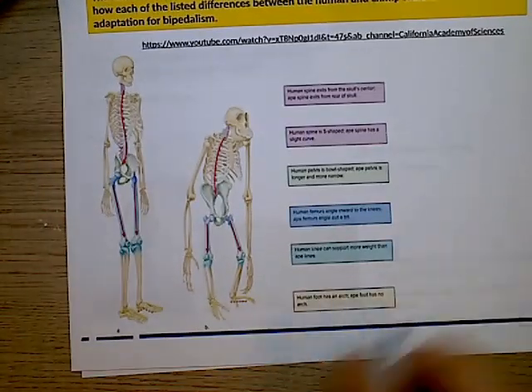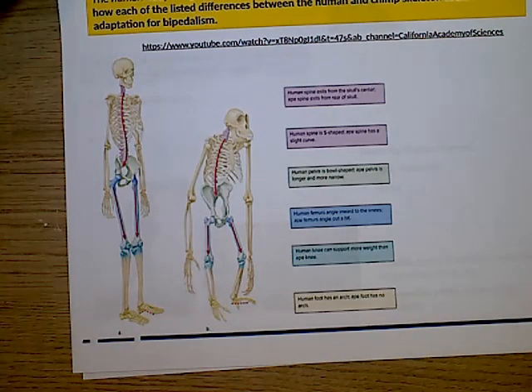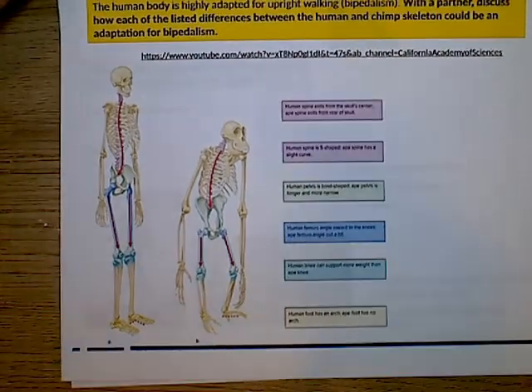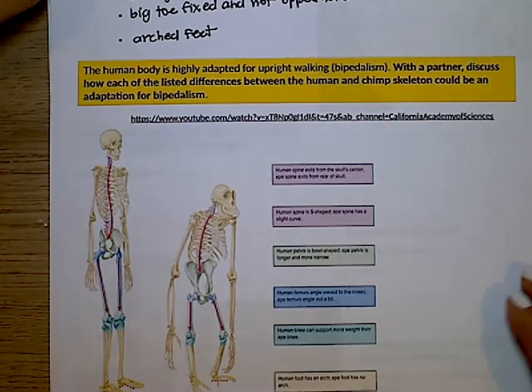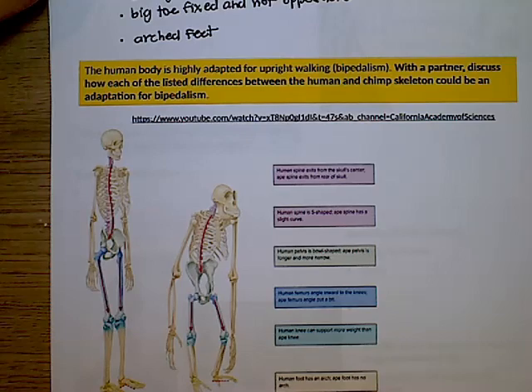You can see in this picture that the chimpanzee's feet are more flat while we have an arch in our foot. Some people have more of a flat arch, and if you do, it can be painful to walk long distances. The human body is highly adapted for upright walking, which we call bipedalism. Make sure you understand how each of the listed differences between the human and chimp skeleton could be an adaptation for bipedalism.